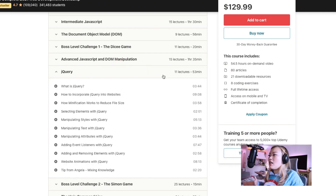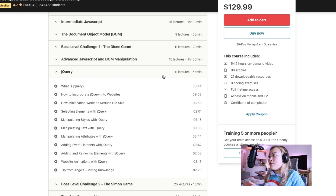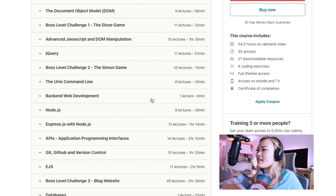One caveat of Angela Yu's course is that she still includes jQuery — a framework that lets you code JavaScript without using vanilla JavaScript on the DOM. She explains what jQuery is and why it was relevant in the past but is not as popular nowadays. Colt Steele has completely removed that section, which reflects how fast web development evolves — jQuery becoming less relevant happened only a few years ago.